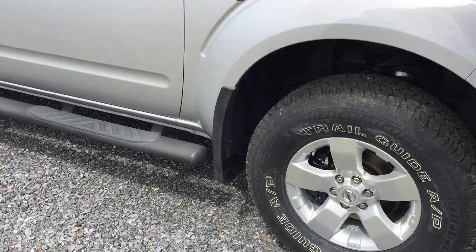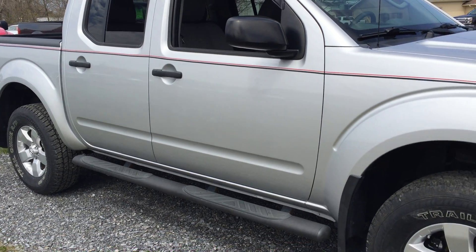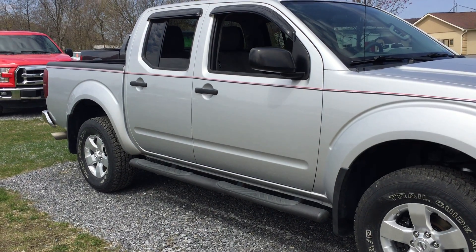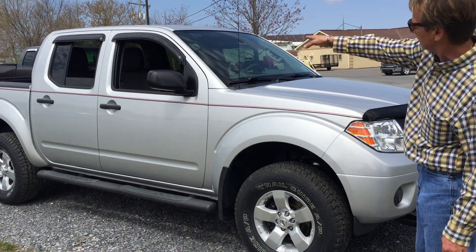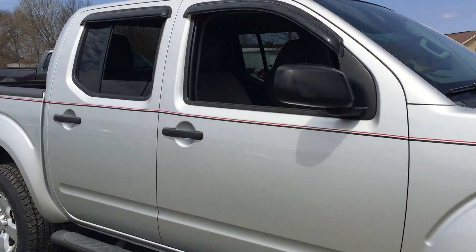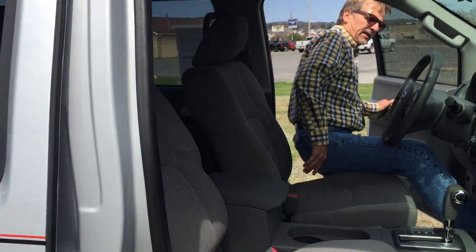Nice to see step rails on these trucks because it makes an amazing difference on the condition of the paint, the body, and the rockers on the side of a vehicle. It's got mud flaps too, and the vent shades — which is great to see. Let's take a look inside.